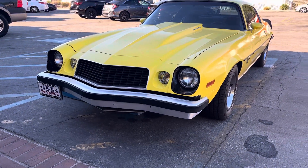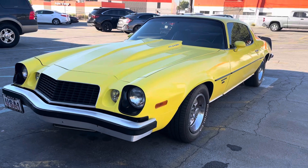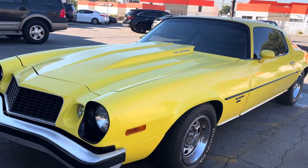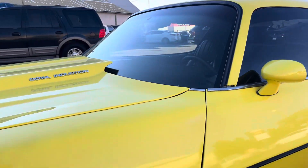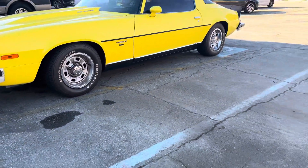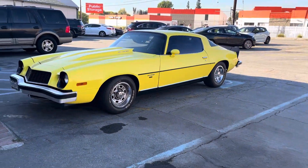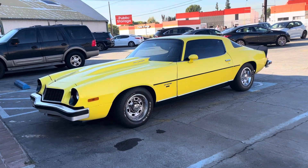Pretty awesome guys. Another car that visited Playdays Collectibles — another classic. The gentleman that owns it took really good care of it. Look at those seats — awesome guys, wow. Just want to show you this beauty, this classic 1976 Chevy Camaro.